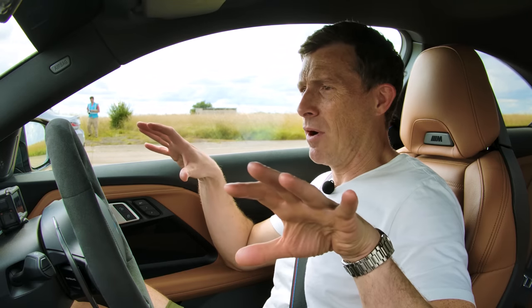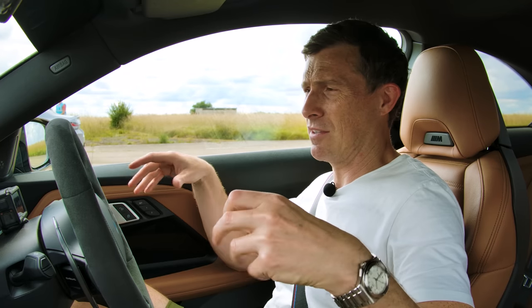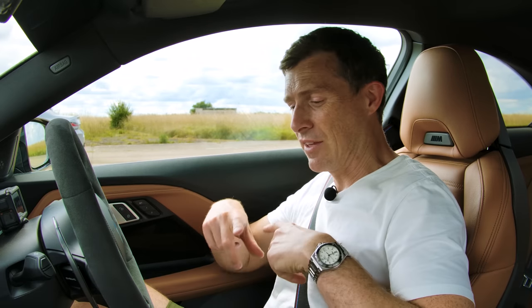If you're thinking about buying an M240i because you think they're great value for money, click on the pop-up or follow the link in the description below, because I've got a good offer on one through CarWow — you can see exactly how much you can save. I hope you all enjoyed the video.